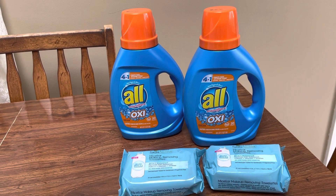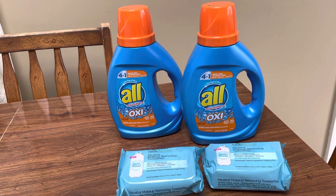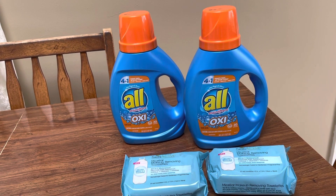Hey guys, this is Mama Made. This is my small little CVS couponing haul for the week of April the 10th through the 16th, 2022.